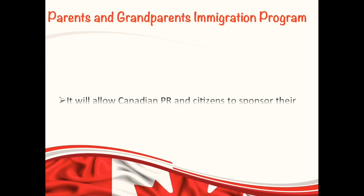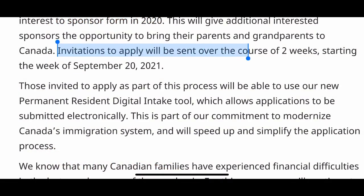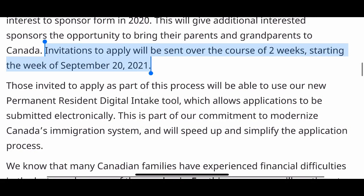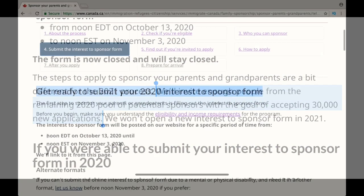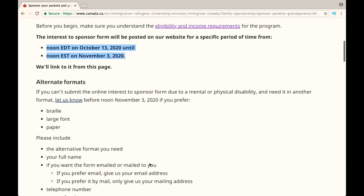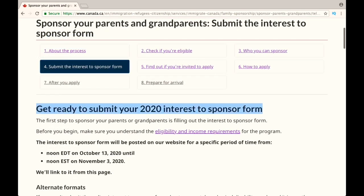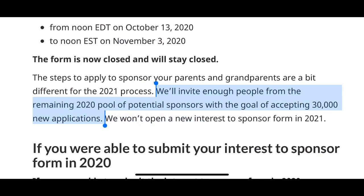Canadian citizens and permanent residents will soon be able to apply to sponsor their parents and grandparents to immigrate to Canada. Get yourself ready to apply as soon as possible because in the week of September 20th of this year, IRCC will draw 30,000 candidates who previously submitted their interest to sponsor form between October and November in 2020. Those who did not receive the invitation to apply after submitting their interest to sponsor form last year may be considered in the upcoming PGP draw.